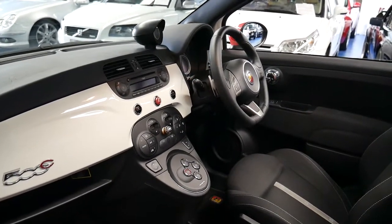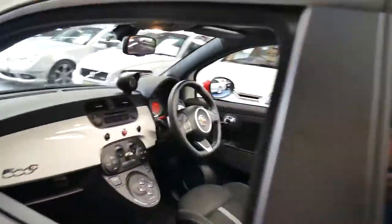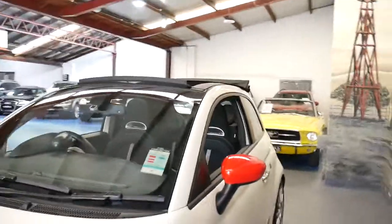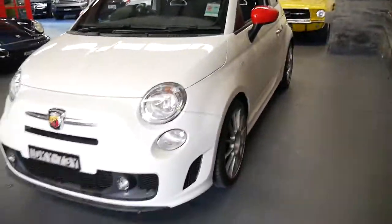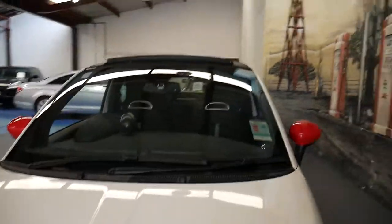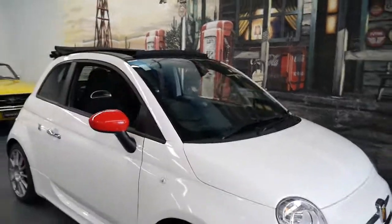It's got Bluetooth and obviously air conditioning. It's been very well looked after. Whether it's an everyday car, a second car, or a weekend car, you can do all of it.